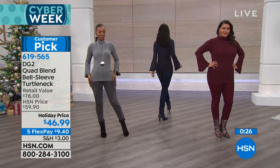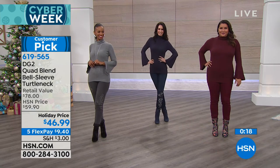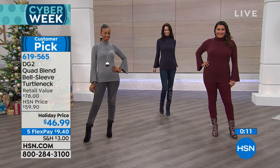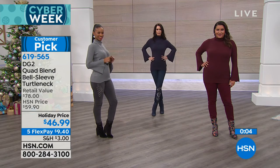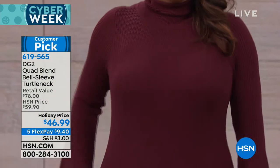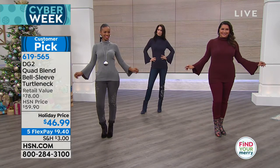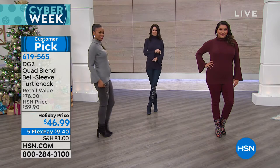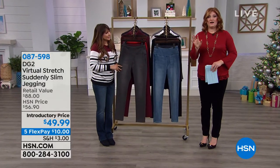You have a 30-day money-back guarantee. Shop with confidence — we want whatever you get to be something you love. If you don't, send it back, no worries. We want it to be a stress-free holiday and we want you to feel good in what you're wearing. Treat yourself, or if you're looking for a gift — a sweater is really easy to give, as long as you know her size, you can't really mess it up. We're going to move into our final jean of the hour: we've had velvet, embroidery, virtual stretch boot cut — and now we're going to do the Suddenly Slim Jegging.